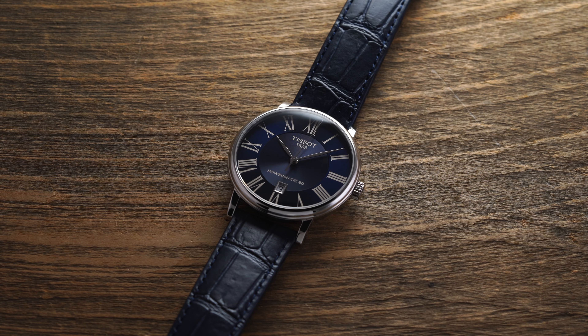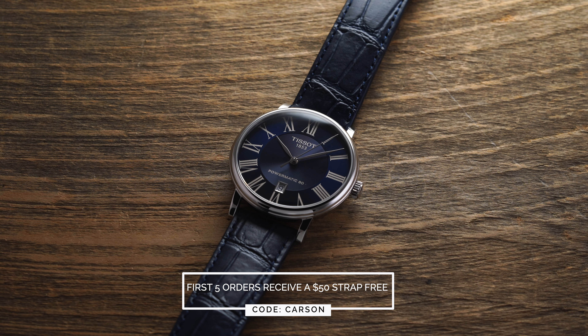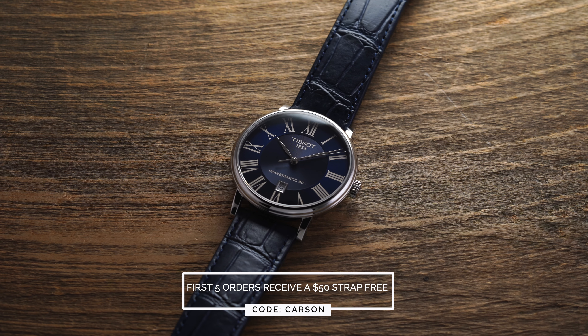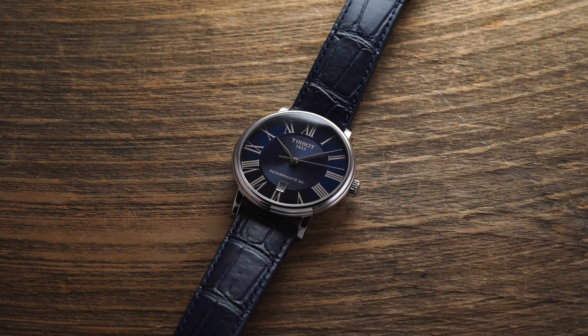If you're one of the first five people to buy this watch on teddybaldassarre.com—full authorized dealer, quick and fast fulfillment, full factory warranty—you get a free strap up to $50 with your purchase if you use code CARSON at checkout. Just add the watch and the strap and you'll be good to go.